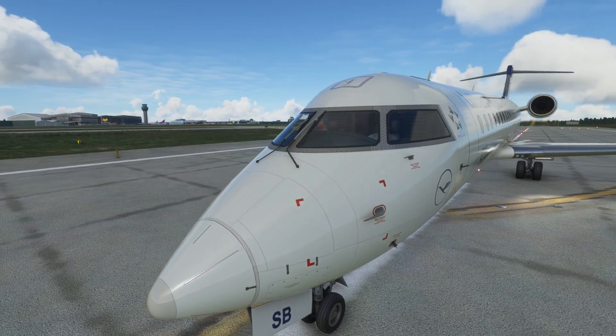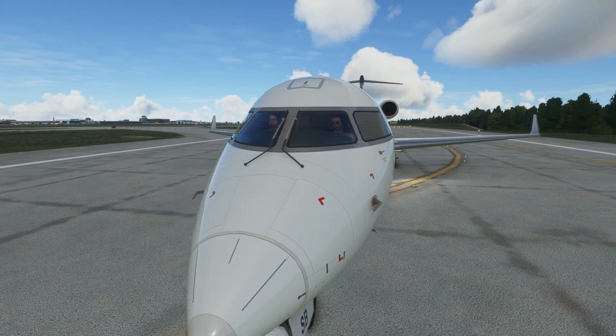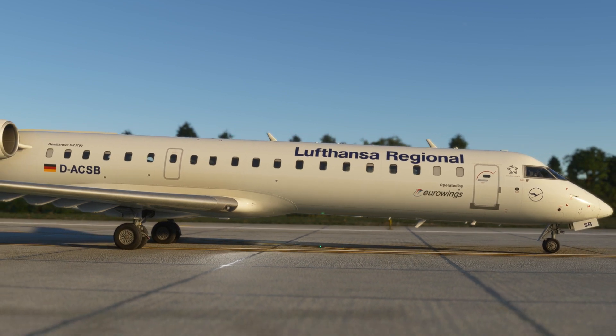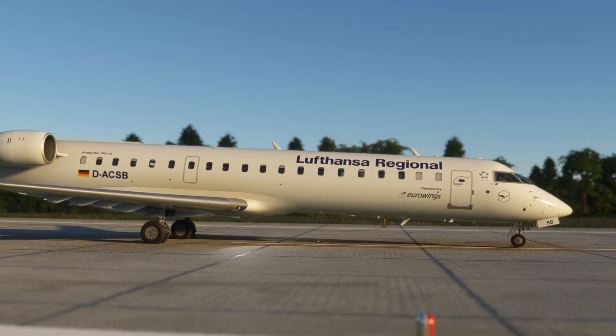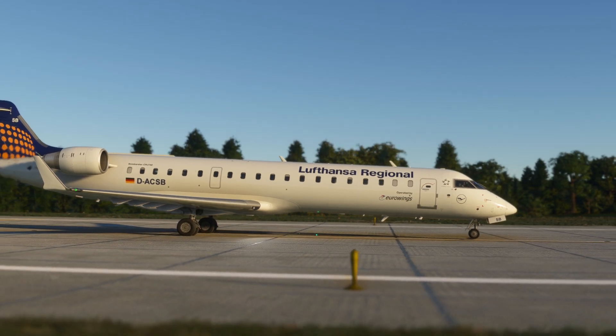You can find several liveries including Lufthansa Regional, Lufthansa City Line, Air France, American Eagle, Alaska Airlines, Delta Connection, and Delta Endeavour. The materials used here are perfect, showing the amount of texture effects that have been applied, which deliver great immersion.